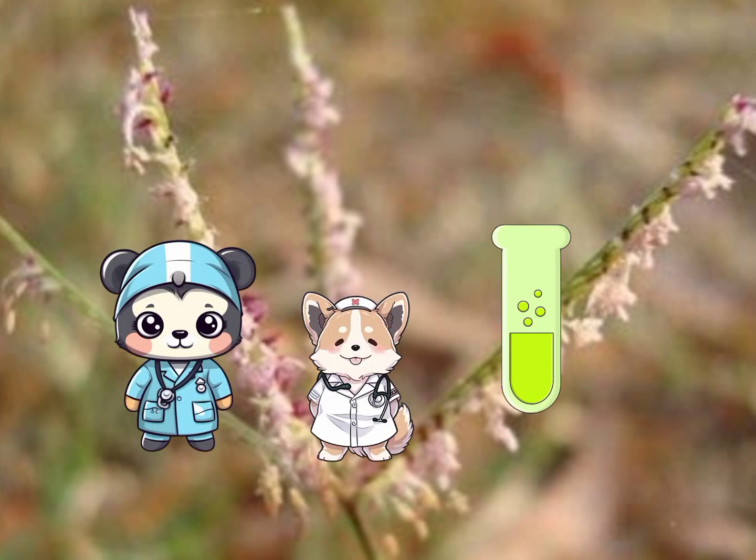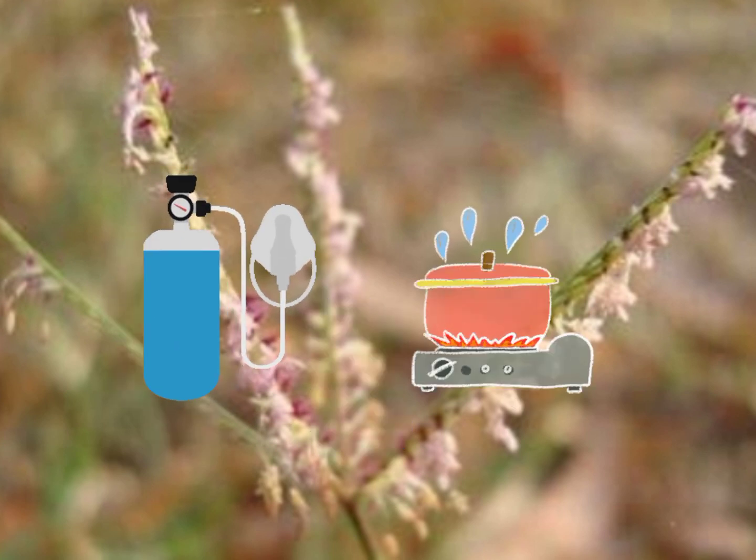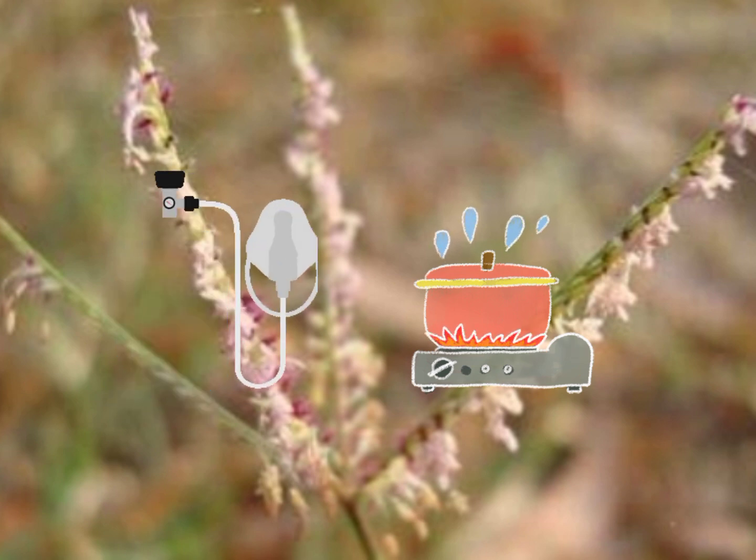The decoction of the root is diuretic and hence promotes the flow of urine. The decoction of the root is also given for irritation of the bladder, edema, and syphilis. An infusion of the grass is prescribed for irritation of the urinary organs, vomiting, and bleeding piles.